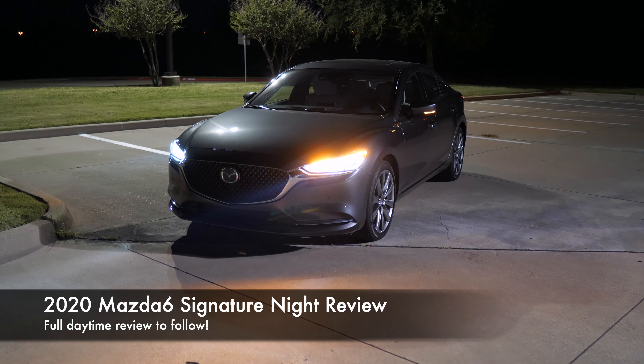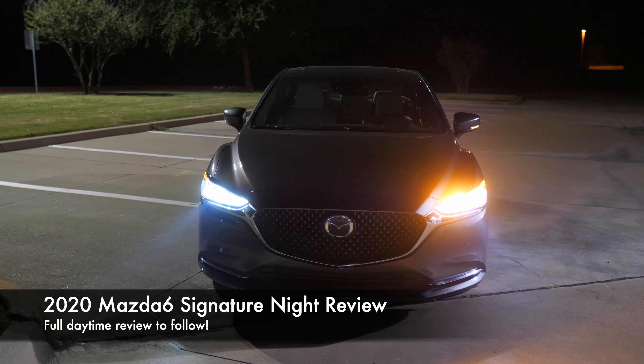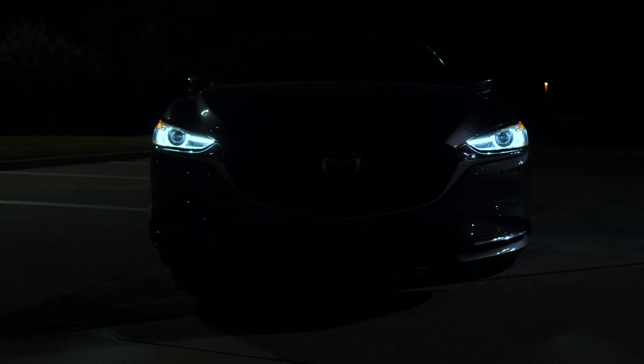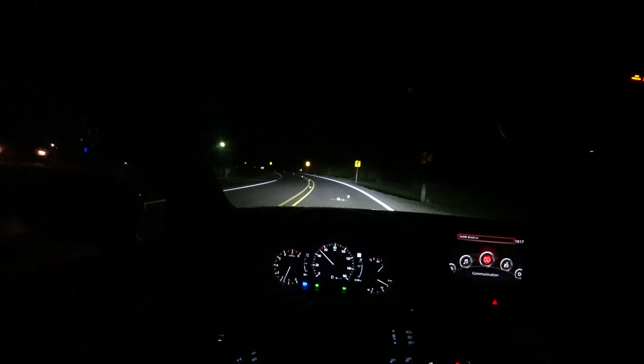What is going on everyone? Today we have the 2020 Mazda 6 sedan in the signature trim, and I'm going to give you a night review taking a look at the exterior lights, the interior lights, and even go for a test drive to see just how well these lights perform.